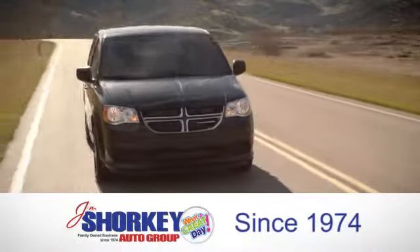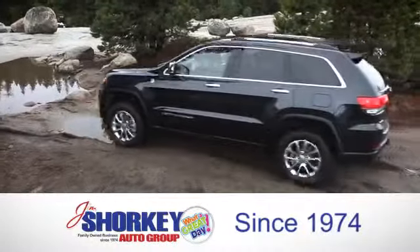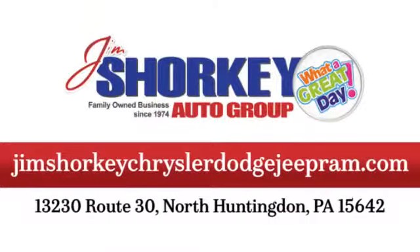At Jim Shorekey Chrysler Dodge Jeep Ram, we are a family-owned and operated dealership. We are conveniently located at 13230 Route 30 in North Huntingdon, PA.